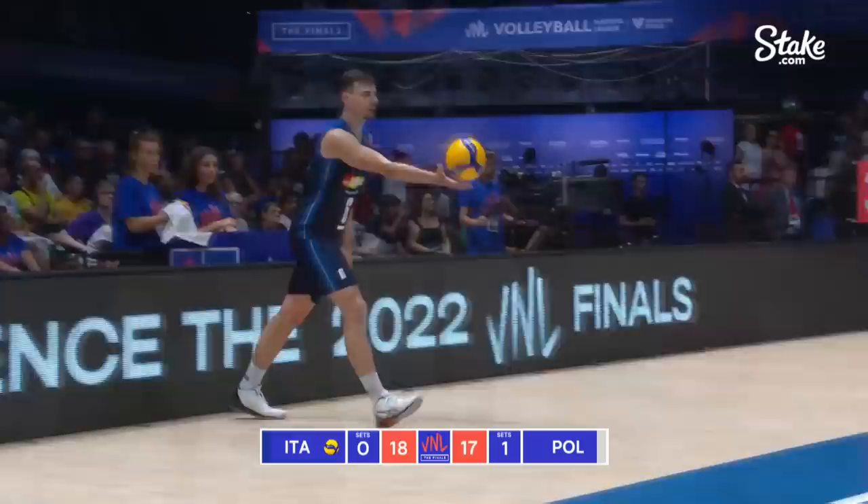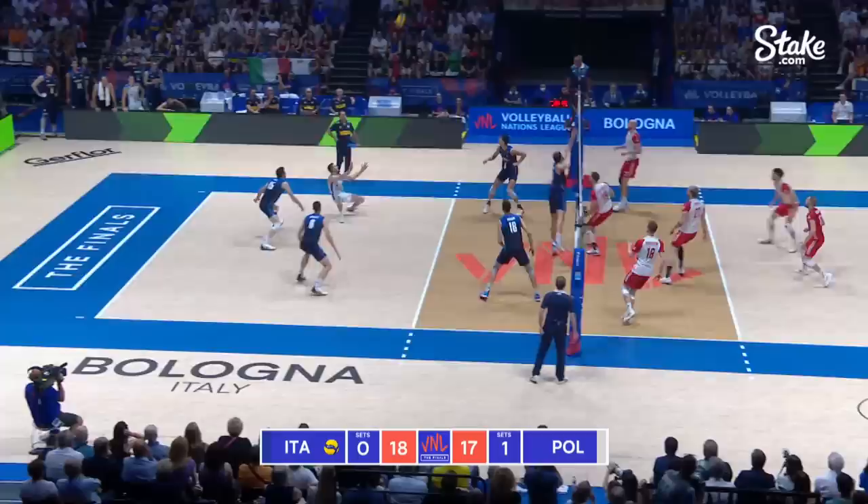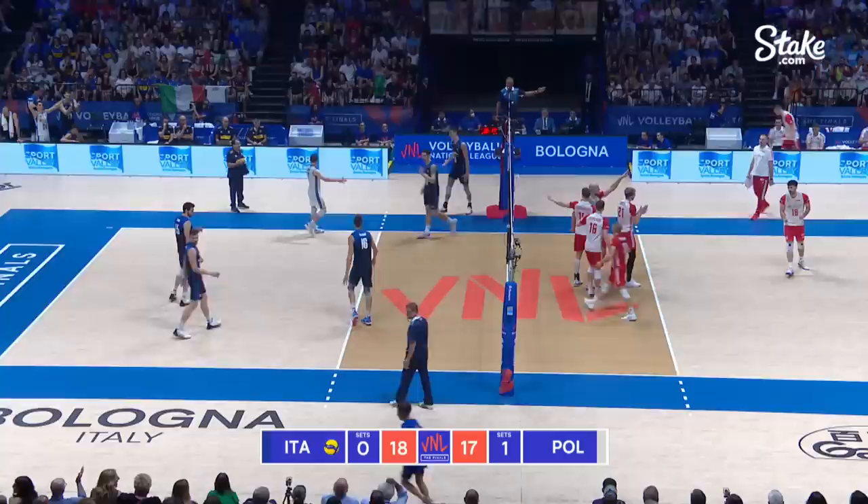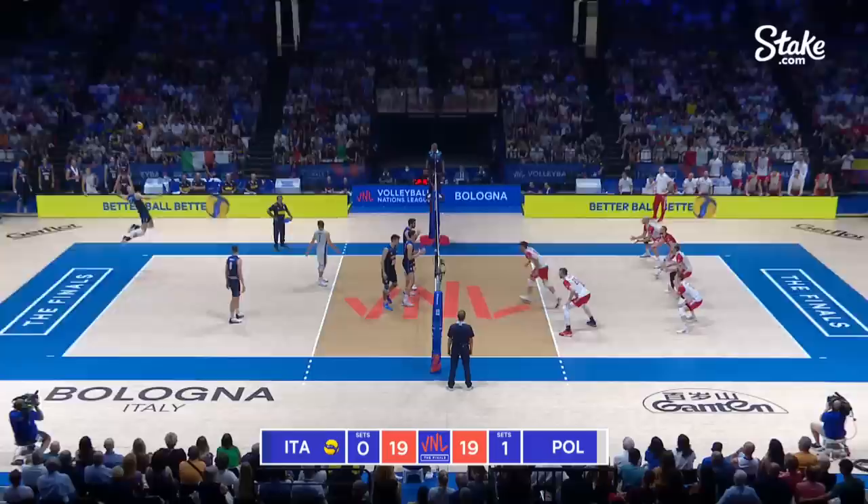That's clever from Fornell. What a great dig — will it come back? Yes, it will. Free ball for Poland — four players moving. And Kurek — what a shot that is.